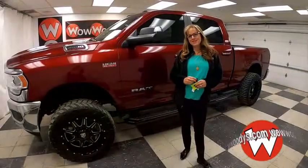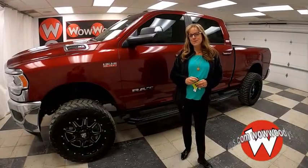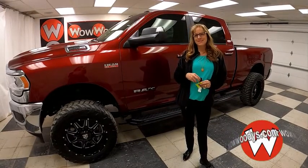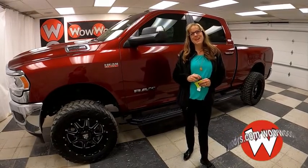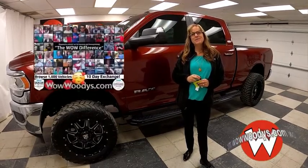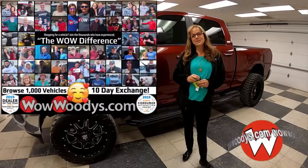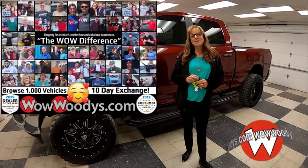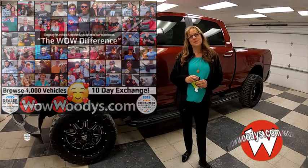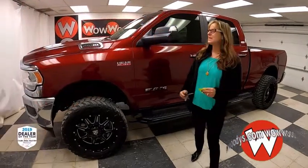If you're shopping for the redesigned 2019 Ram 2500 but you want to make a statement and you want that lift kit, then this is going to be a great option for you. It's Sonia here at Woody's Automotive Group, the highest rated dealership in middle America and dealer of the year for the last three years in a row. You can learn why at over10000reviews.com. Today I have something very special for you.